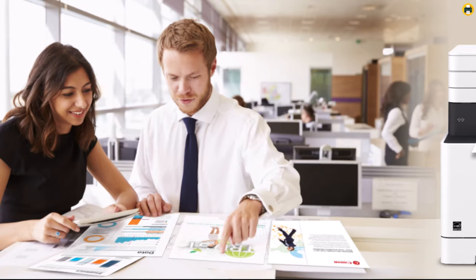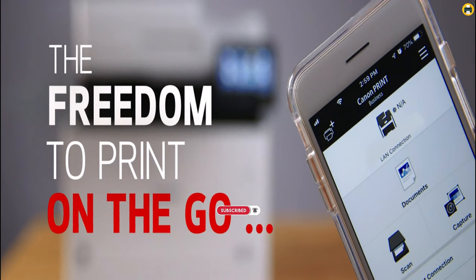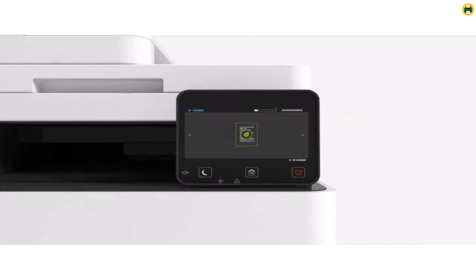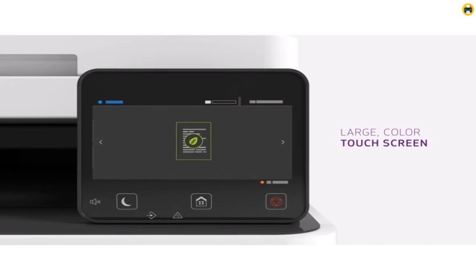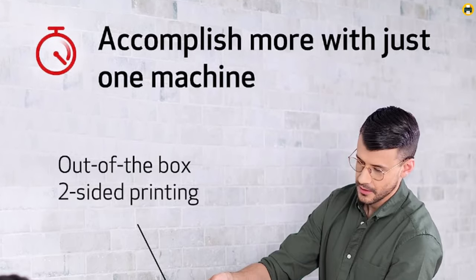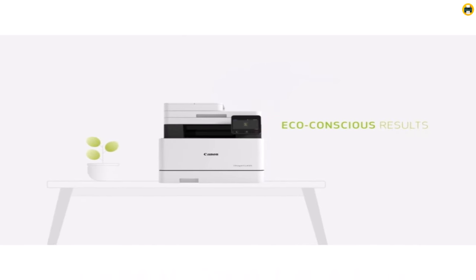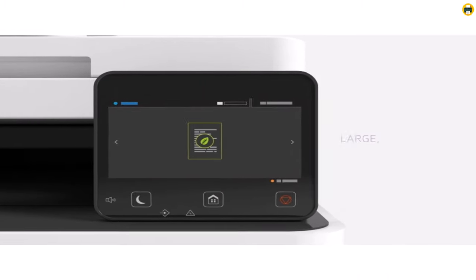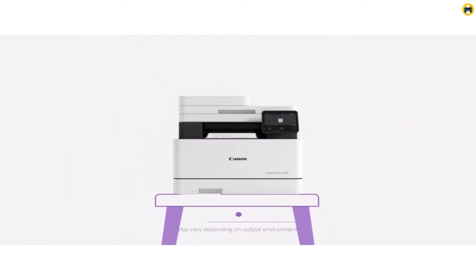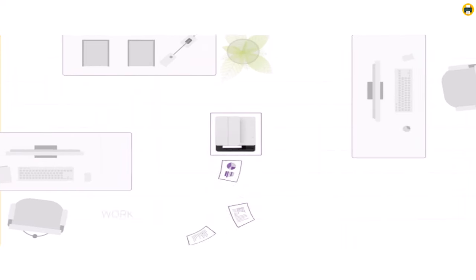Canon stands behind the quality and reliability of the MF743Cdw with an impressive 3-year warranty, providing users with peace of mind and confirming Canon's commitment to supporting their investment. Overall, the Canon Color ImageCLASS MF743Cdw is a standout multifunction laser printer. With its wireless capabilities, mobile-ready features, duplex printing, and the added benefit of a 3-year warranty, it offers the ultimate printing solution for users in 2023. If you're looking for a reliable and versatile printer that delivers exceptional results, the MF743Cdw is a solid choice.